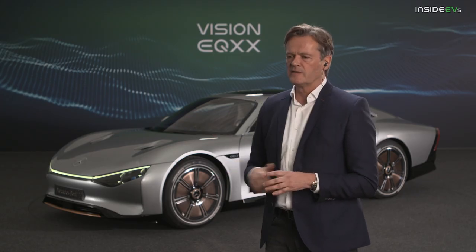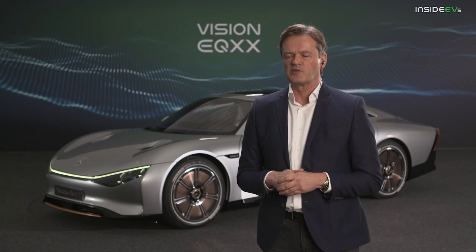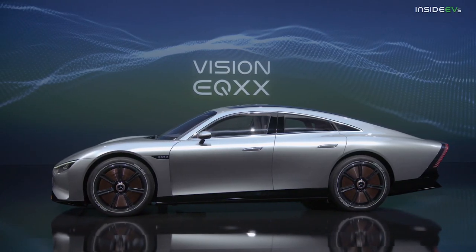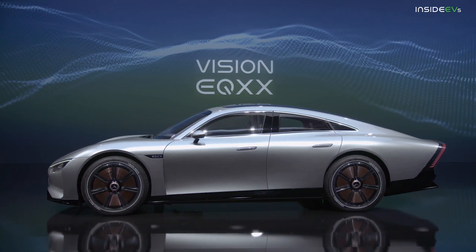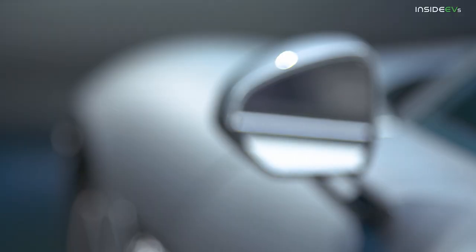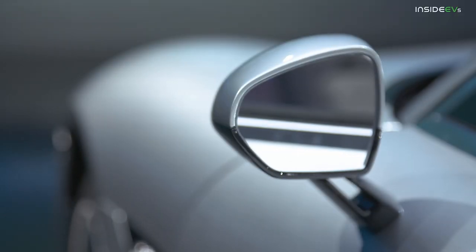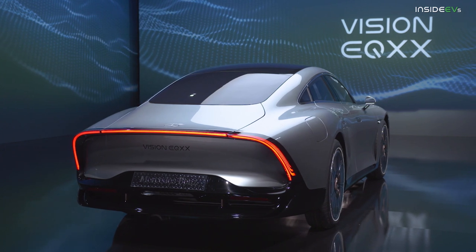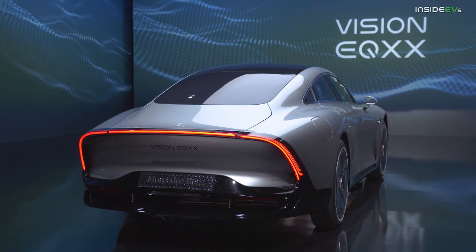This is a hint at active aerodynamics — we're going to see active aerodynamics in future Mercedes cars, meaning the shape of the car will change to some extent. We're talking about compact car segment vehicles, so there will be some limitations, but yes, the tail of the car will change in the future as a contribution to aerodynamics.